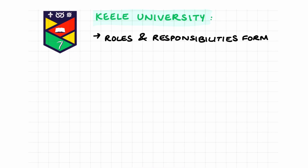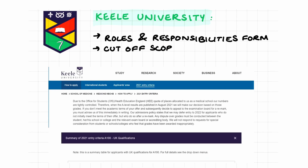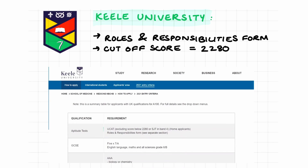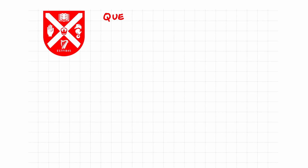Based on the 2021 entry, Keele have stated that they try to take a holistic approach, especially with the use of the roles and responsibilities form. They do not rank applicants on their UCAT scores, and a single cutoff point is used for all applicants. The total cutoff score was 2280, so anything above this makes you eligible to apply to Keele. Please note this is based on 2021 entry and scores may change.